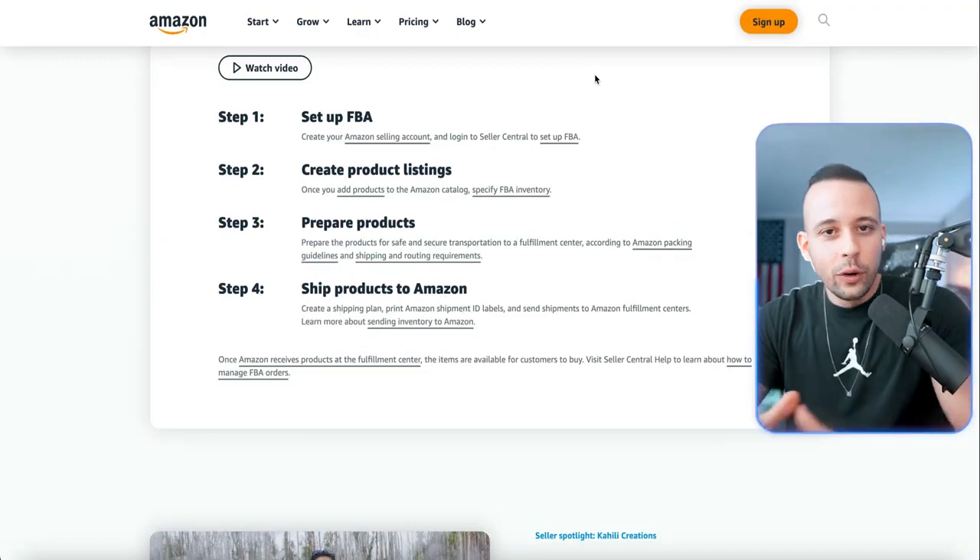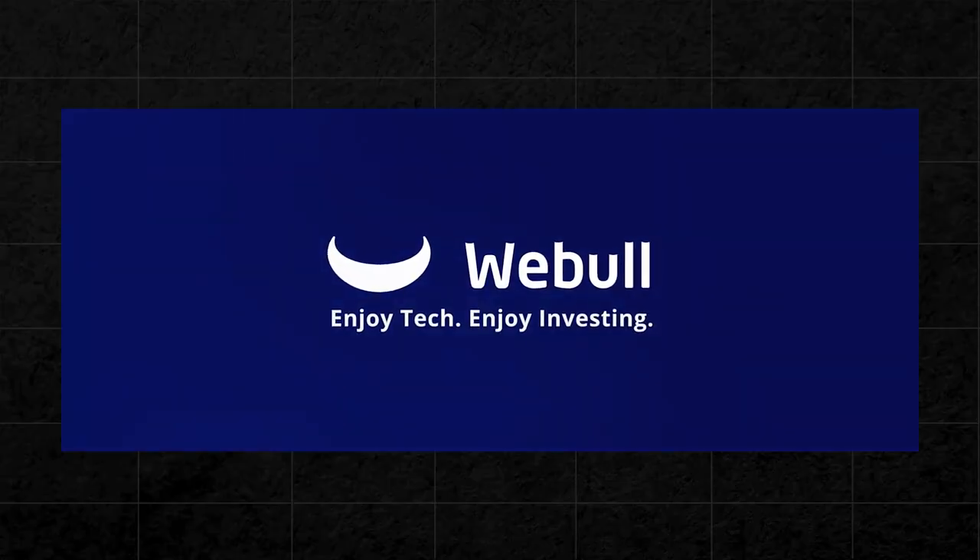Now that you're armed with everything you need to start making money on Amazon, if you want to get 12 fractional shares from Webull for free, just sign up to their app and make an initial deposit of at least $100 to qualify your account. After they give you the 12 fractional shares, you can sell those shares and cash out, including the initial money you put in. And if you want 12 online AI businesses you can start right now, just click the video on your screen to be redirected. I'll see you there — work hard, play harder.